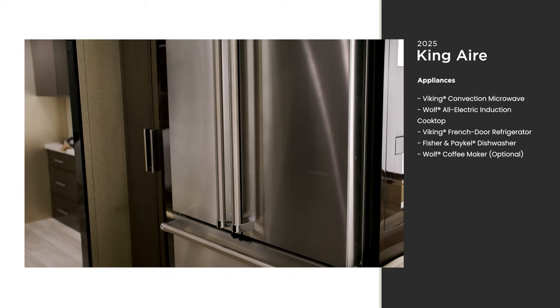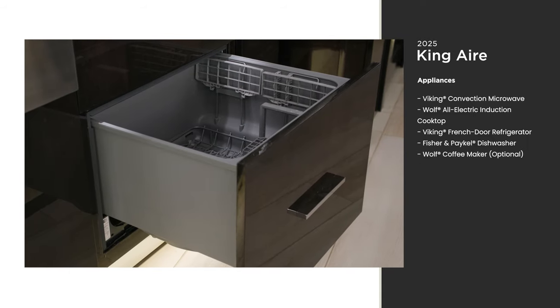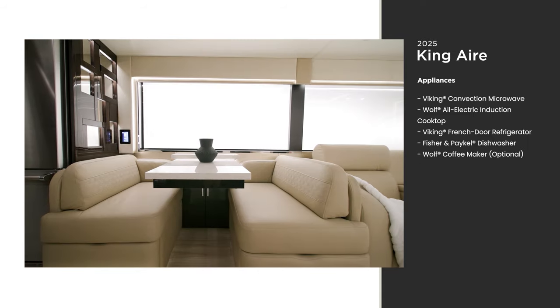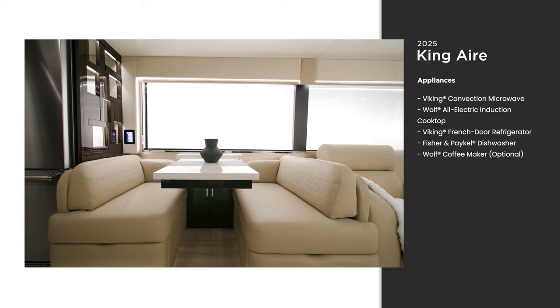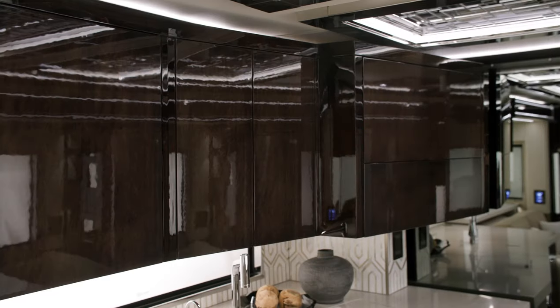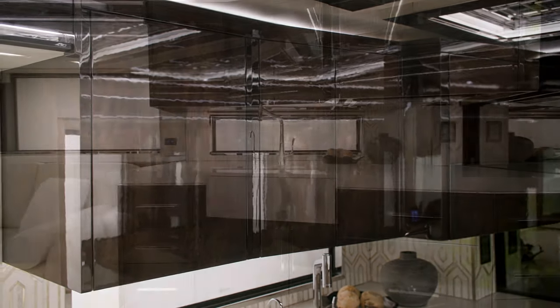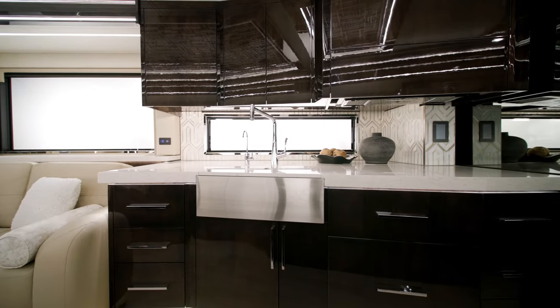A French door Viking refrigerator and Fisher & Paykel dishwasher are also standard. This unit also features a euro booth dinette, though there are other configurations to choose from as well.